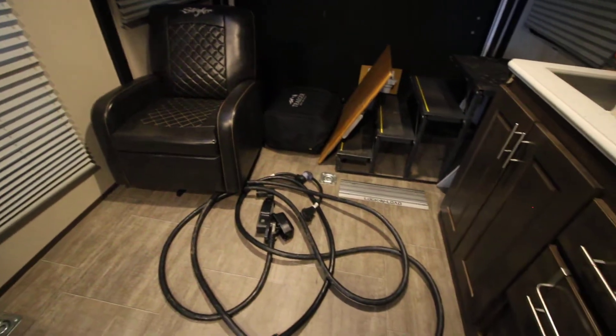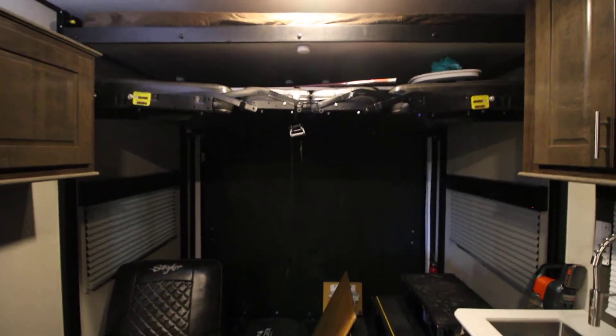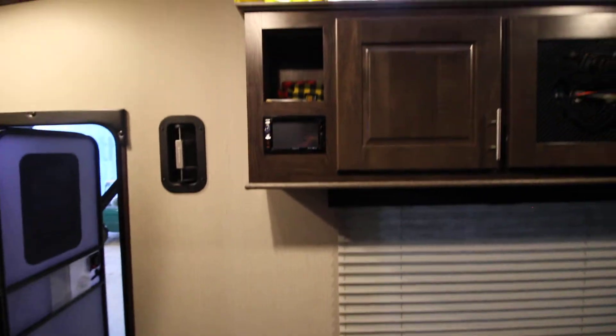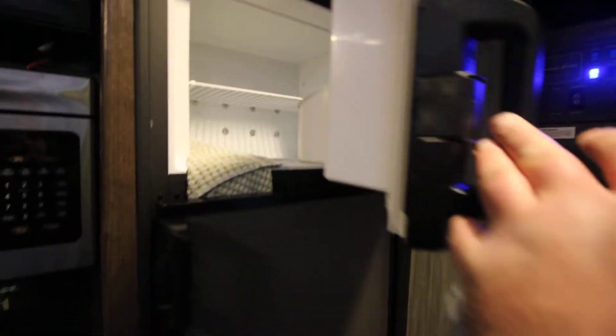Comes with a 50 amp cord. You got sleeping on the top bunk, the dinette comes down — could be used for sleeping or as a dinette with a table in the middle. This does have the dove table. The Kicker audio system, Bluetooth connect, subwoofer up here. Nice size refrigerator with definitely a lot of freezer space.